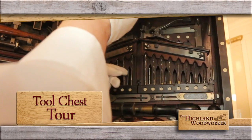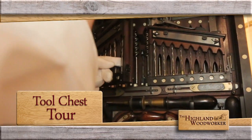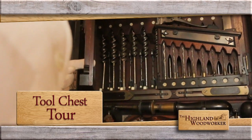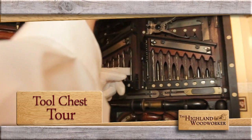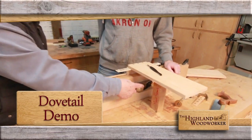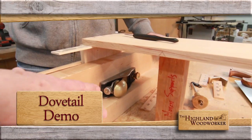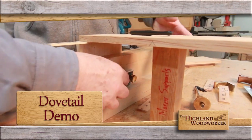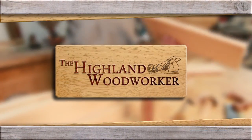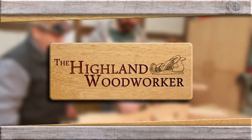And then you open it up and there's more tools underneath there. Don Williams gives us a white-glove tour of the Studley tool cabinet. But first, Christopher Schwarz gets to the bottom of those tricky dovetails on Popular Woodworking's Tips, Tricks and Techniques. You're watching The Highland Woodworker.